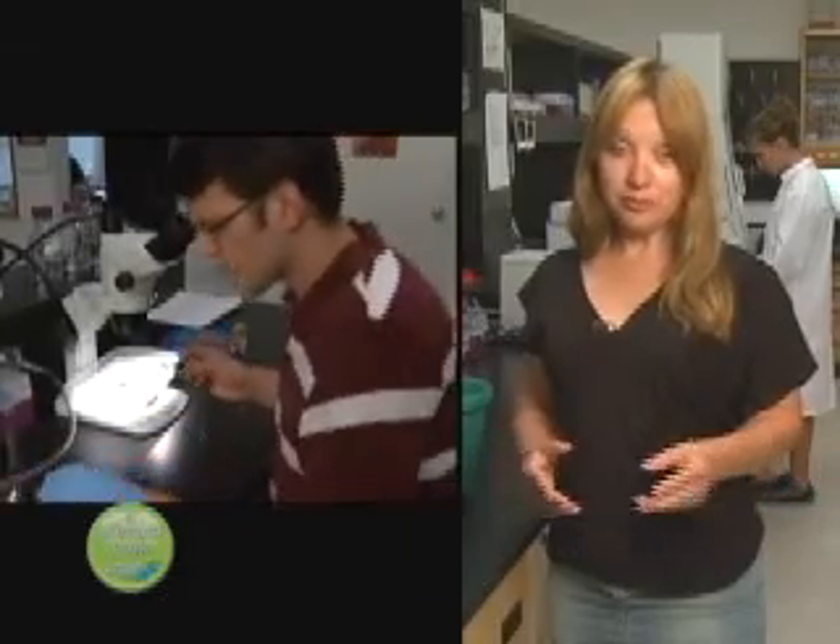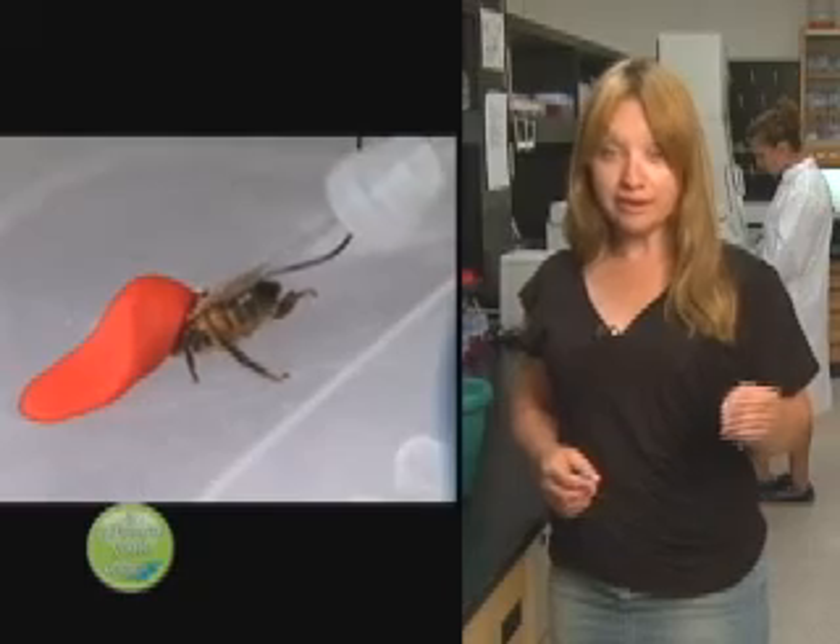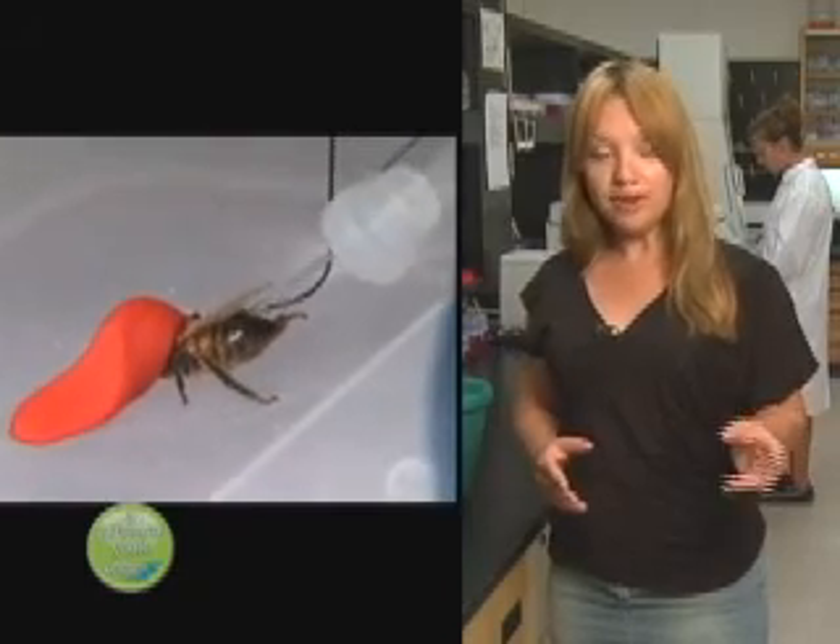Some of the genes being studied here deal with hive hygienic behavior as well as innate immune response, which determine how well the bees react to illnesses within the colony.